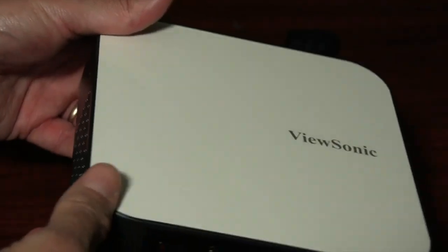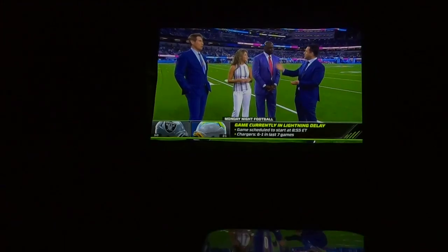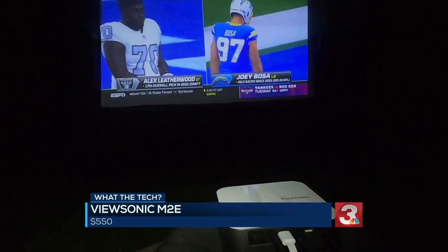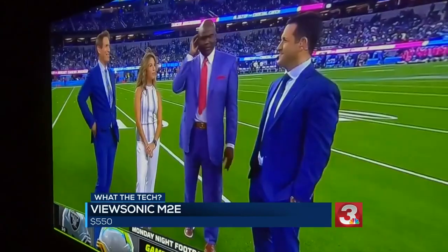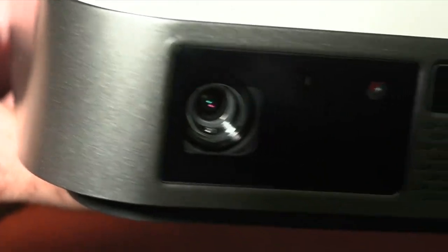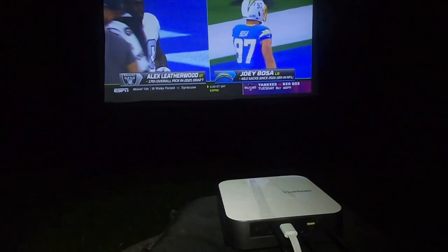The best projector I've tried is the new ViewSonic M2E. It has 1,000 LED lumens, full HD, and Harman Kardon speakers. Even on an 18-foot screen, the images are crisp and bright — it's like watching a television. It's a small, portable projector, but it does not run on a battery. You will need to plug it into electricity, and it's around $550.